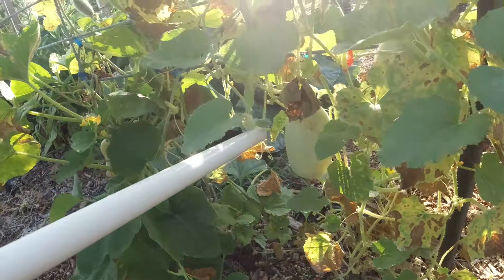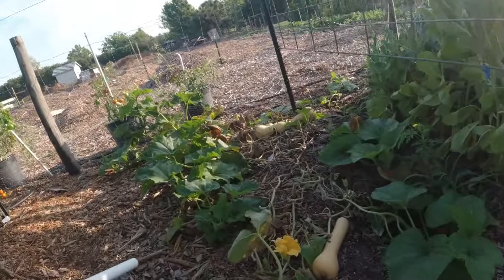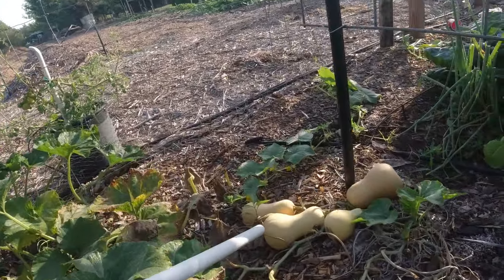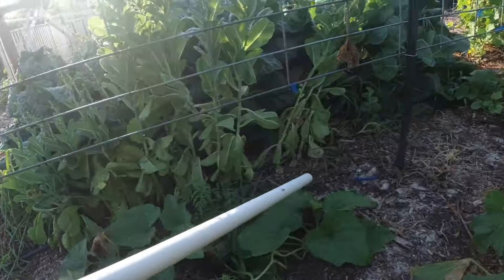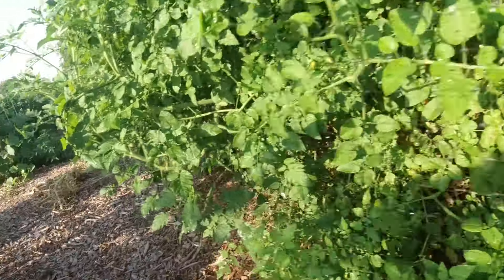Here's a long yard. Got some butternut squash, some more butternut squashes over here. And there's tomatoes happening. But let me go around.